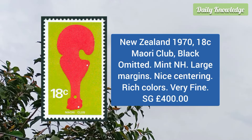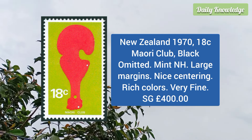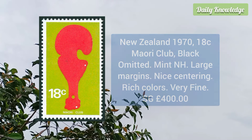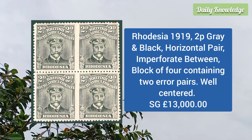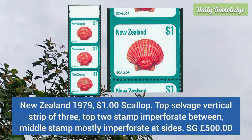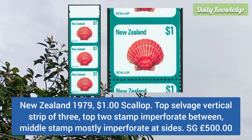New Zealand 1970 18c Maori club, black omitted, mint never hinged, large margins, nice centering, rich color and very fine appearance. Next is Rhodesia 1919 2p gray and black, horizontal pair imperforate between, block of four containing two error pairs, and these are well centered.